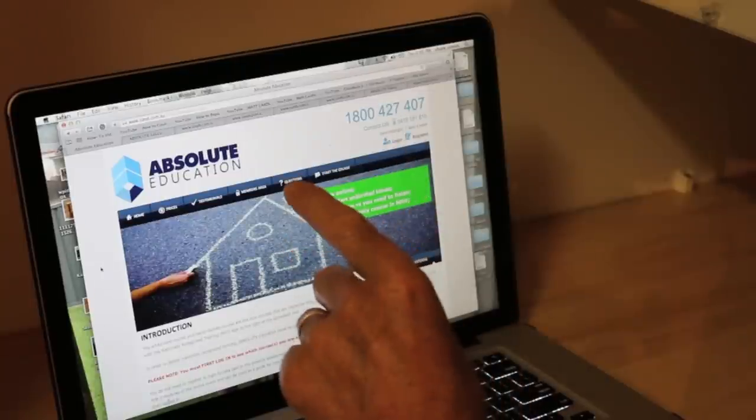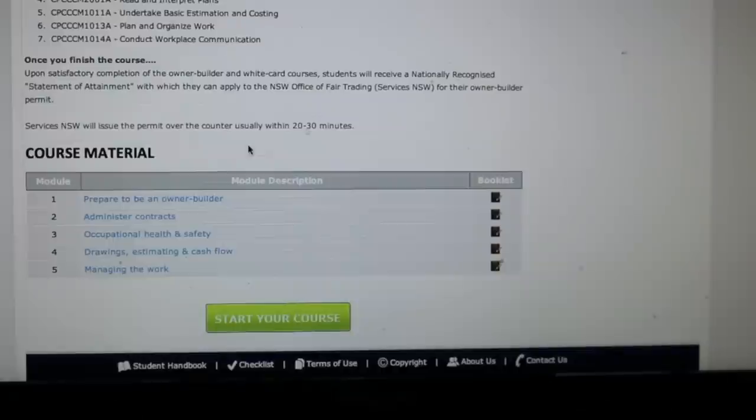I'll leave a link to these guys in the description box below. The first thing people ask about the owner-builder's course is what's in it and what do I have to do? Well, the first thing you need to do is complete your white card, which is like a safety induction course for the construction industry. And once you pass that, then you can do your owner-builder's course. It's pretty straightforward and very obtainable, and it took me about three to four nights to complete the whole thing.